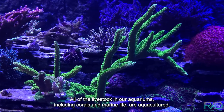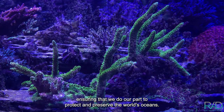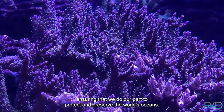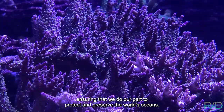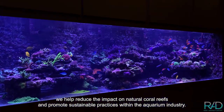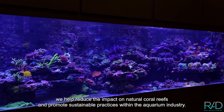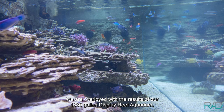At Reef Aquaria Design we are deeply committed to ocean preservation and restoration. All of the livestock in our aquariums, including corals and marine life, are aquacultured, ensuring that we do our part to protect and preserve the world's oceans. By choosing aquacultured species, we help reduce the impact on natural coral reefs and promote sustainable practices within the aquarium industry.